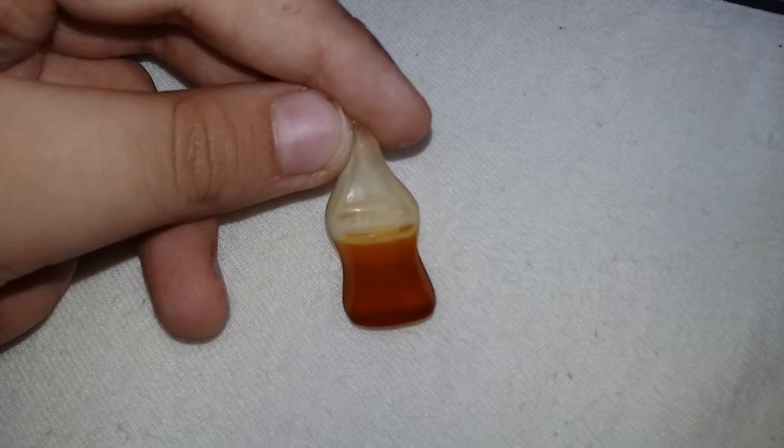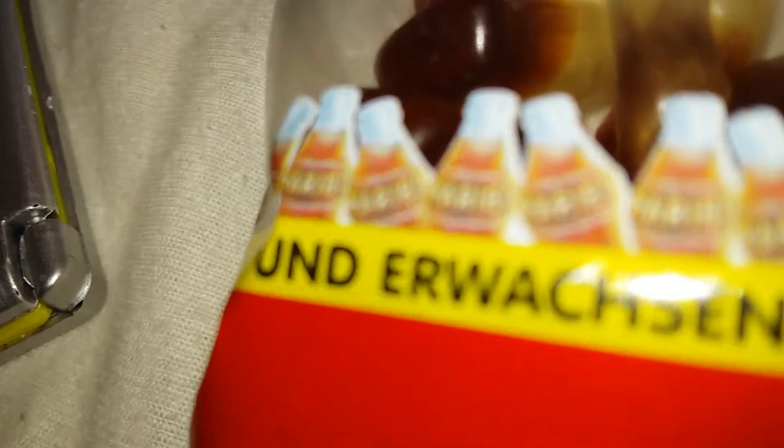Introducing Gummy Cola Bottles. It's the refreshing taste of cola in a massive, chewy gummy. Gummy Cola Bottles are modeled after classic tiny cola gummy candies, but you'd have to eat 90 regular gummies to equal one of our Gummy Cola Bottles. Just like their diminutive counterpart, the entire confection is solid gummy.